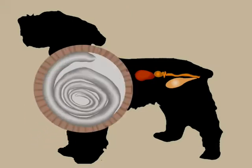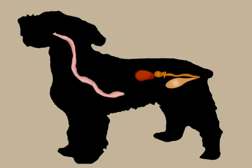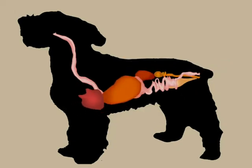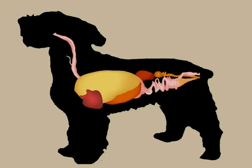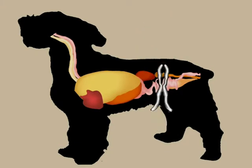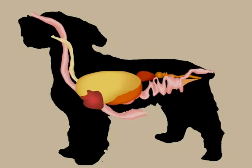To summarise: embryonated eggs are swallowed, they hatch in the gut, the larvae travel to the liver, then the heart, to the lungs, up the trachea to the throat, back down the esophagus to the gut again, where they grow to adults and lay eggs. This is called the liver-lung migration, and it occurs mainly in puppies.